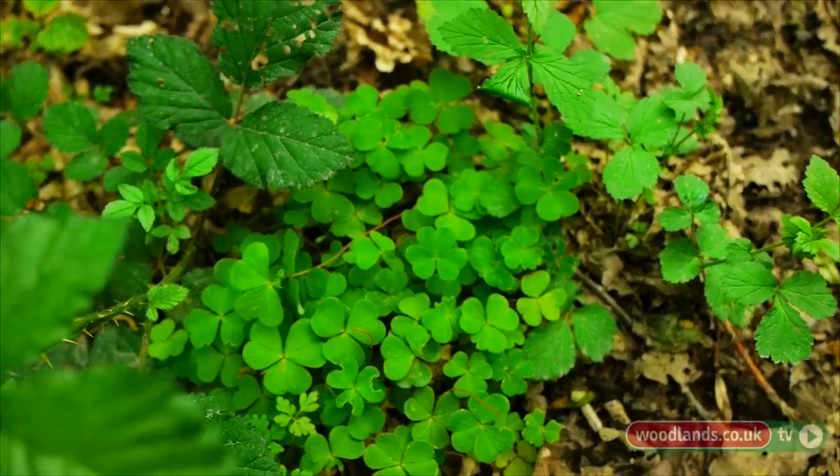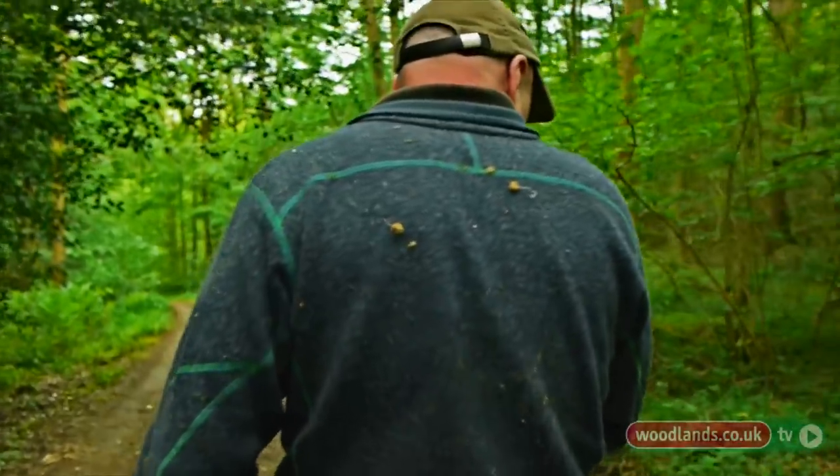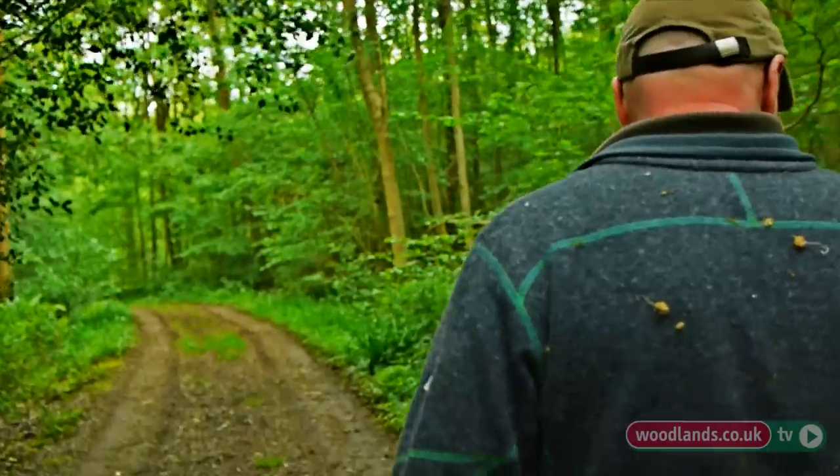This time of year — springtime — is obviously a bounty in terms of wild foods. Then in the summer it can dry up a little bit as lots of our plants get exhausted with reproduction. Autumn we've got our nuts and berries and fungi and lots of fruits. And then in the winter it can get a little bit more difficult to find wild foods — I'm convinced our ancestors probably stored quite a lot of it.